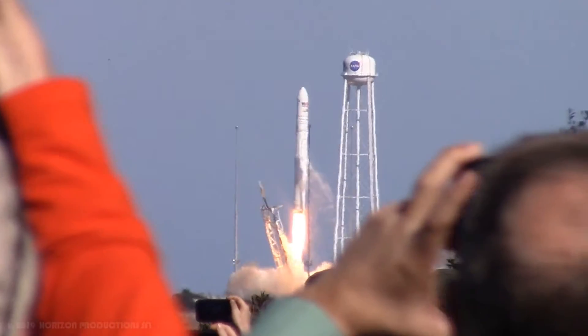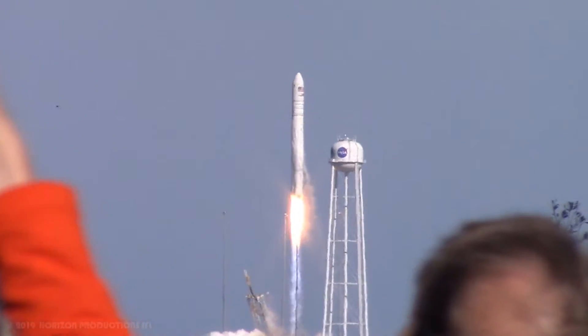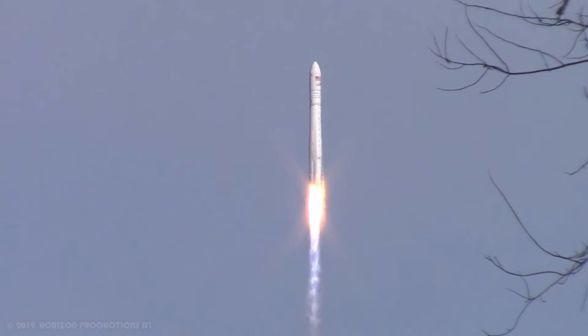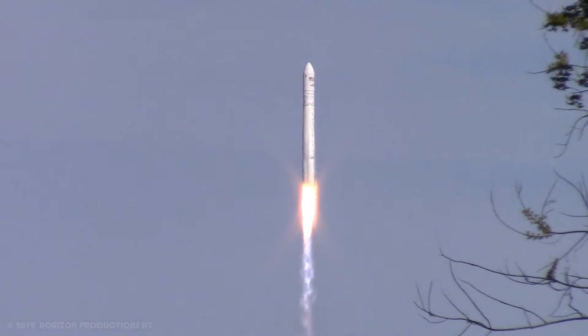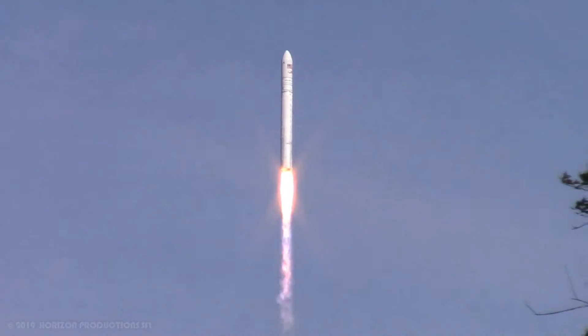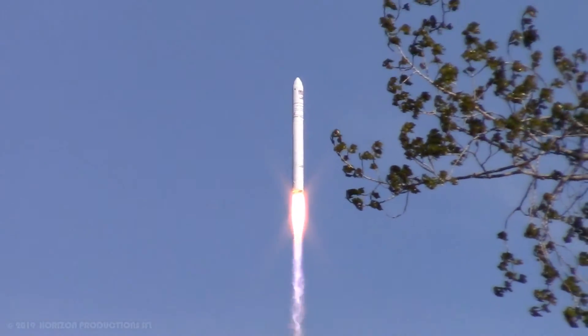And we have liftoff of the Ontario's NG-11 mission to the ISS. Engines at full power. Attitude is nominal, floor pressurization looks good, power system is okay, speed is great.